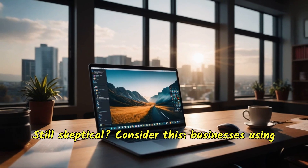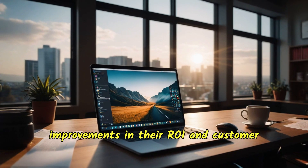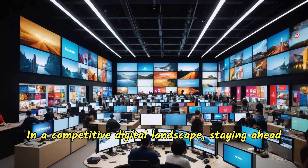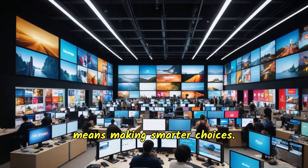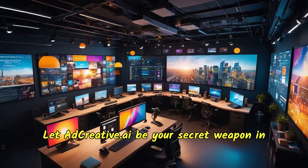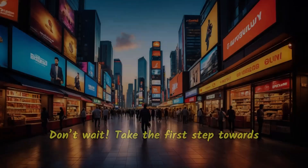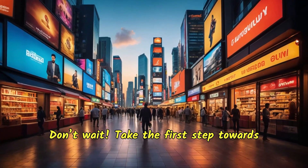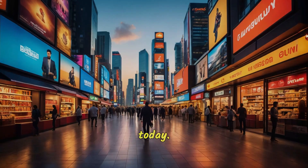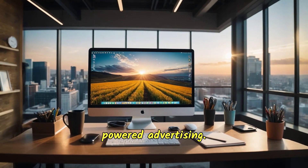Consider this: businesses using AI-driven ad platforms have seen significant improvements in their ROI and customer acquisition cost. In a competitive digital landscape, staying ahead means making smarter choices. Let adcreative.ai be your secret weapon in achieving your business goals. Don't wait — take the first step towards transforming your ad strategy with adcreative.ai today. Sign up now and unlock the potential of AI-powered advertising.